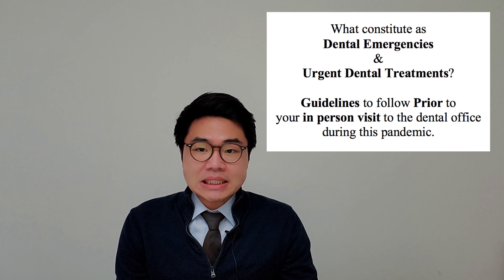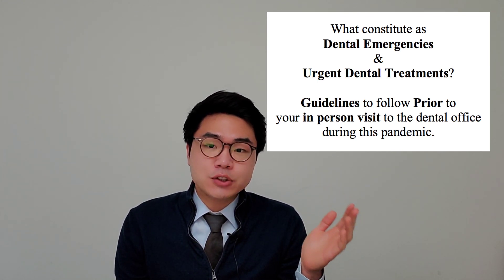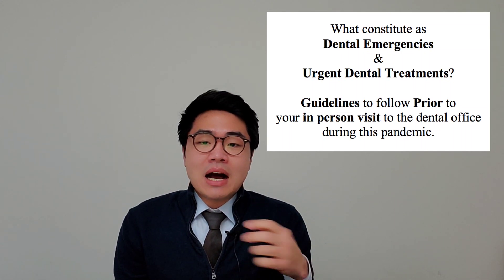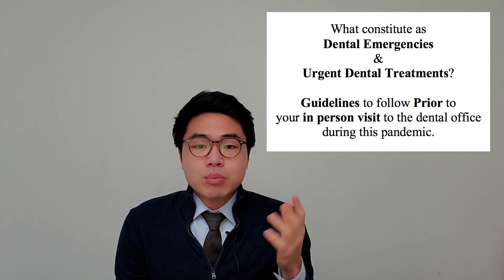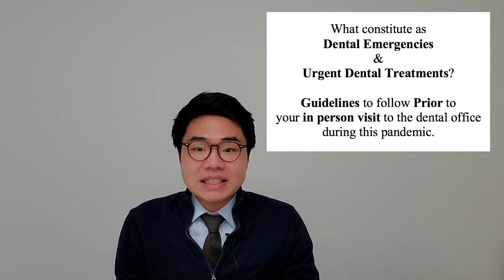Hi, my name is Daniel Bae and I'm a dentist working in Massachusetts. In this video, I'll go over two things. First, we'll answer what constitutes a dental emergency as well as urgent dental treatment. Second, I'll go over some guidelines to follow prior to your in-person visit to the dental office during this pandemic.